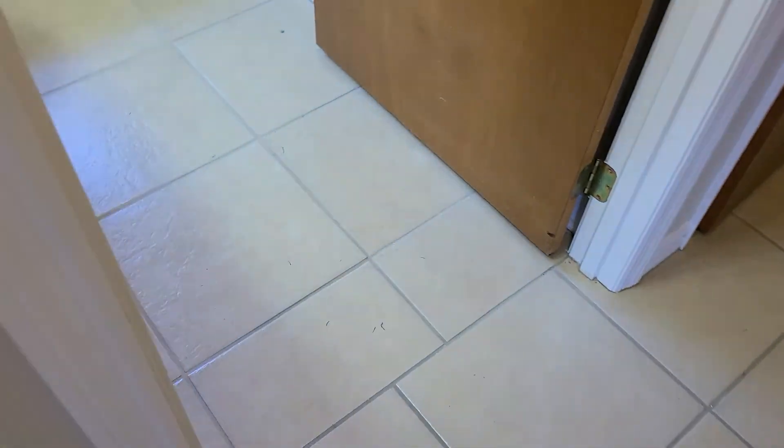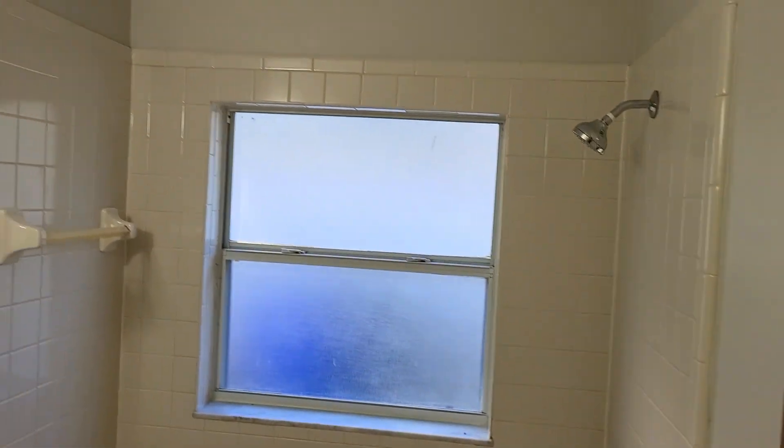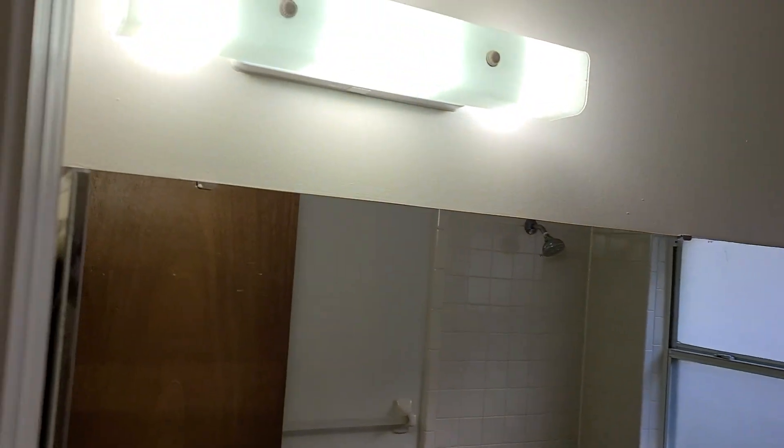We've got a little hall with a linen closet. A full bathroom with a single vanity. The ceilings in here were redone — you can see this is a knock-down ceiling, and the rest of the house is popcorn.